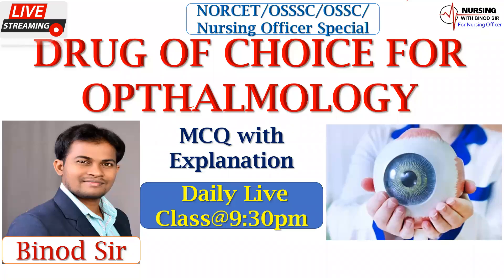Good evening to all of you. I'm going to talk to you about nursing with Vinosar YouTube channel. Today we will see the drug of choice for ophthalmology. This is a nursing officer's recruitment examination. I will discuss this multiple choice question with explanation.